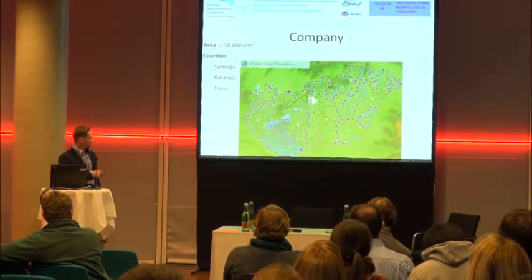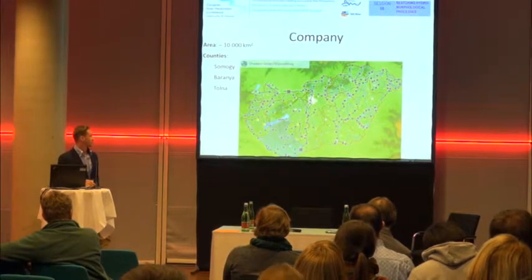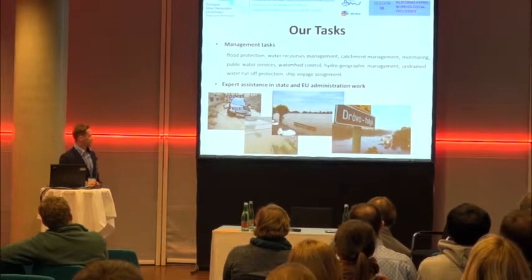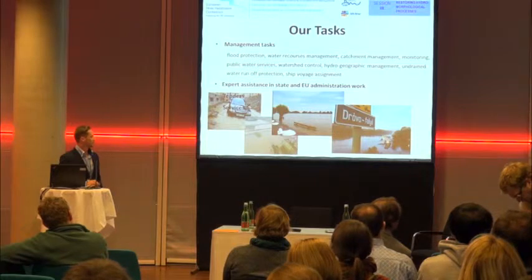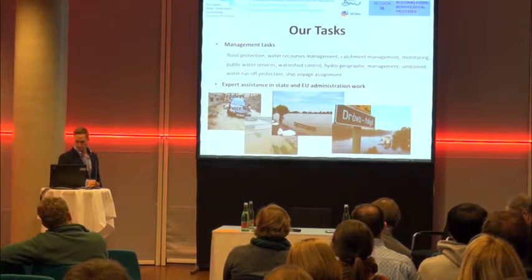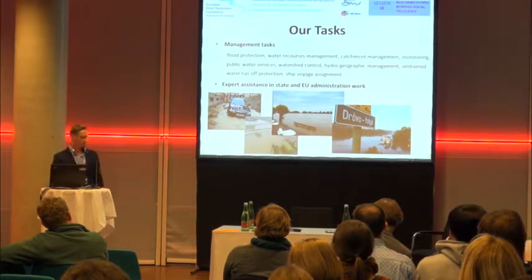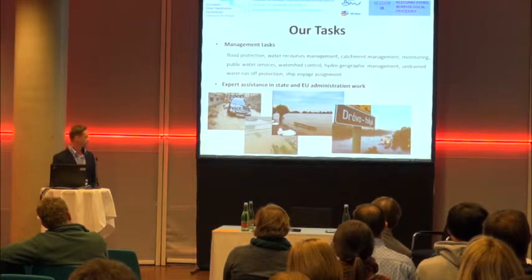It consists of those areas which is 10,000 square kilometers, namely Baranya, Somogy and Tolna County. Our company's tasks focus mainly on management tasks such as flood protection, water resources management, catchment management, monitoring, public water services, watershed control, hydrogeographic management, undrained water runoff protection, and ship voyage assignment.